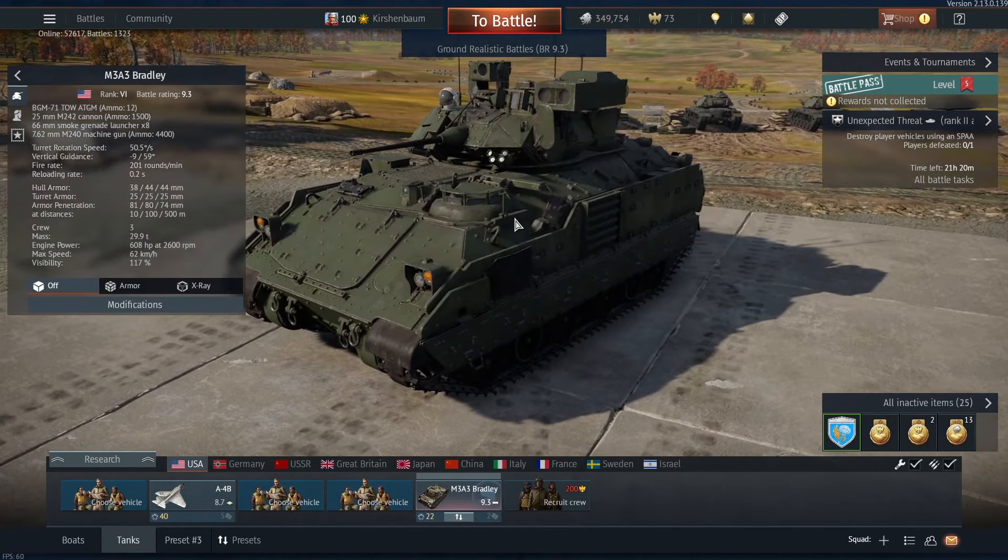You will enjoy it, so you should definitely get this IFV. It also has really nice thermals on both the gunner and commander's side. Yeah, let's get into it.